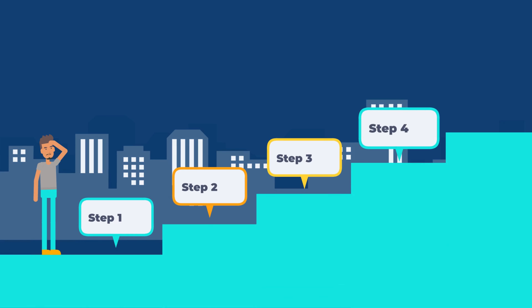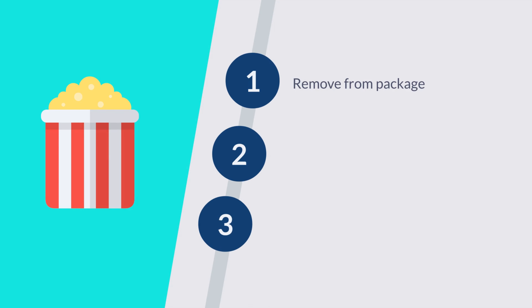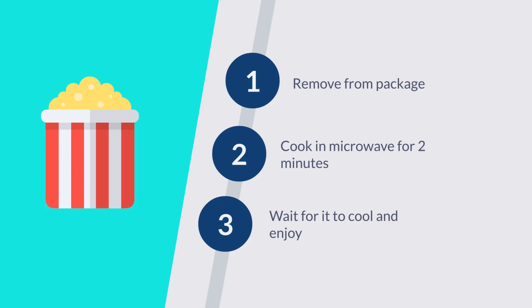Next is the steps section. Here you want to show how you will help your customer solve their problem. It's okay if these steps are simplified — they need to be. It should seem super easy to do business with you. Even the most simple products have steps. If you look at a microwave popcorn package, it says something like: step one, remove from package; step two, cook in the microwave for two minutes; and step three, wait for it to cool and enjoy.